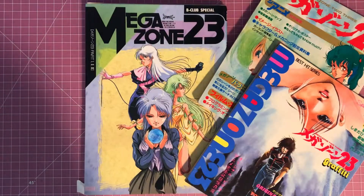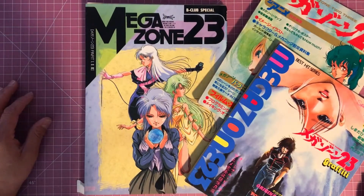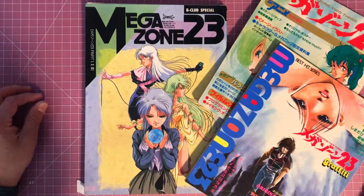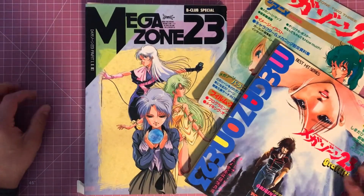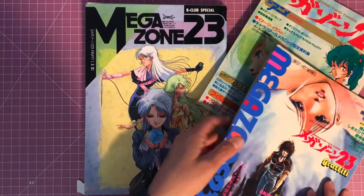Hey guys, so you know how much I love Megazone 23 — I thought I'd do a video on all of my Megazone books. These are the ones I own, so if you love the 1985 classic like I do, this video's for you. Let's get started.